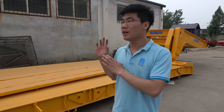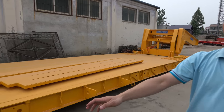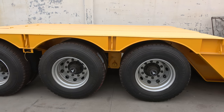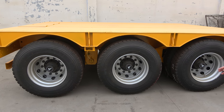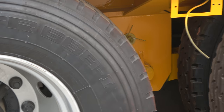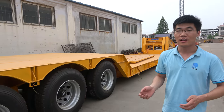The loading capacity of this low-bed trailer is 60 tons. So we use 3 axles — 3 heavy-duty axles. For the tires and axles, we only adopt famous brands: Triangle tires and FUWA axles, the best in China. For more details, please visit our website and you can email us. Thank you.